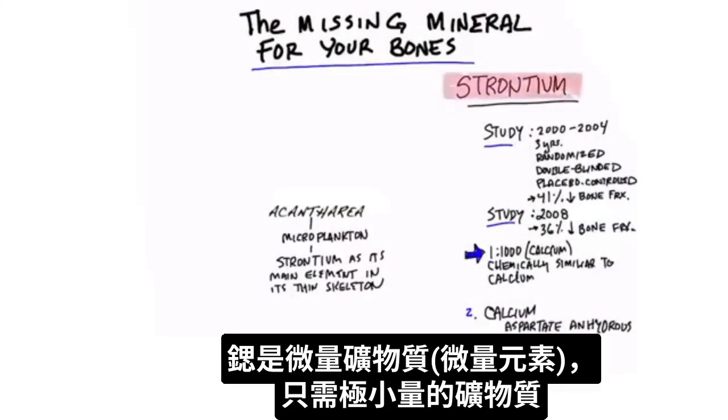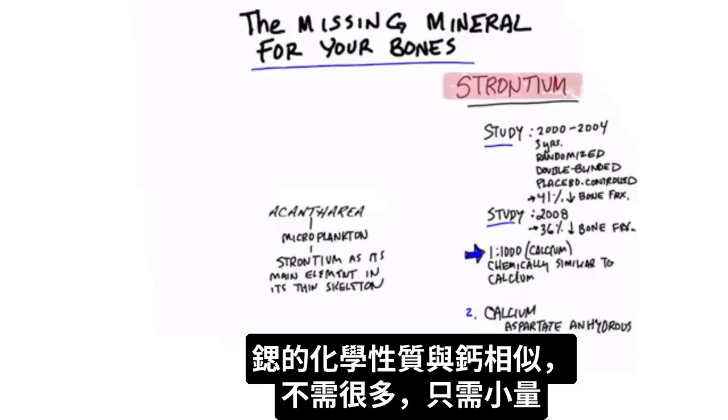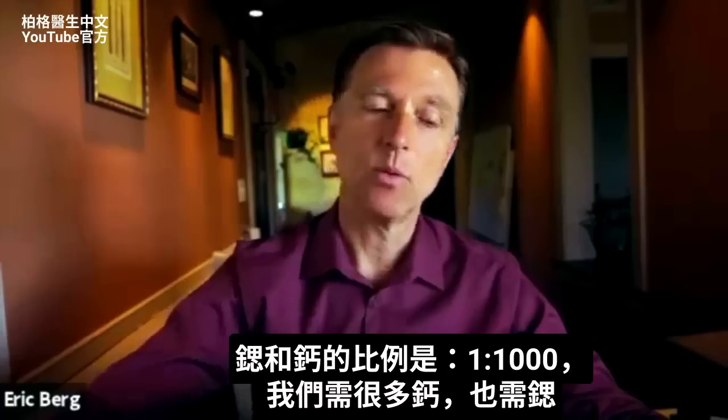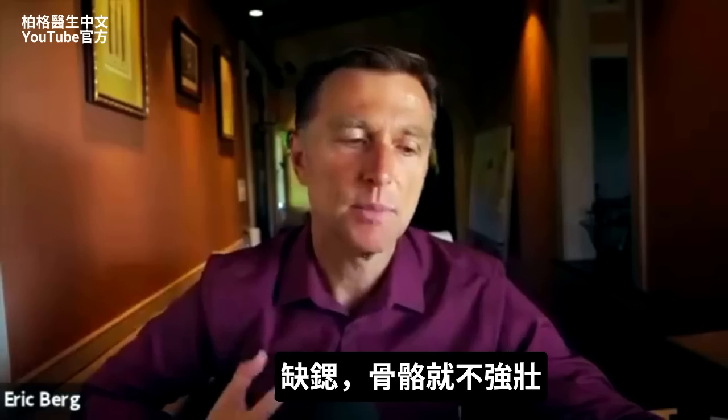Strontium is a trace mineral — it's needed in very, very small amounts. We all know that calcium is important in strengthening bone, and strontium is very similar in its chemistry to calcium, but it's not needed in large amounts. The ratio of strontium to calcium is one to a thousand, so we need a lot more calcium, but we do need strontium. If you're deficient in this mineral, the bones aren't going to be as strong.